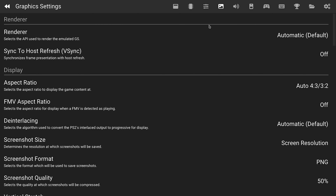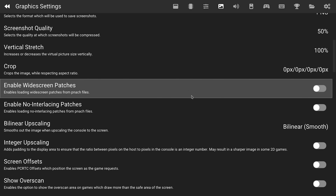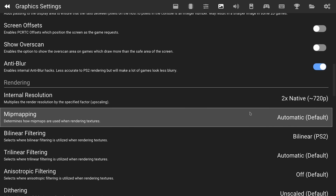The only system I dramatically altered in any way was with the PS2 emulator, where the default resolution was set to native, so I increased this to a 2x upscale just to get things looking a little bit nicer.